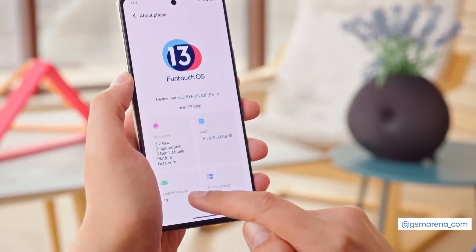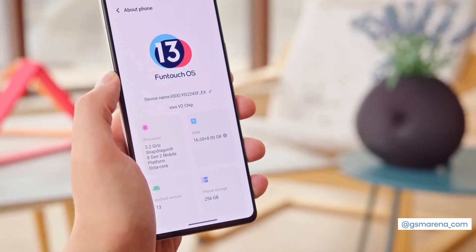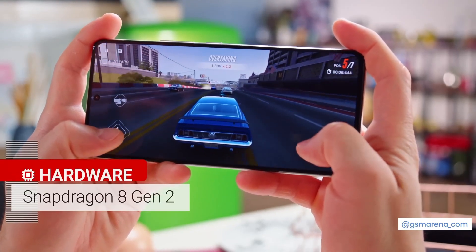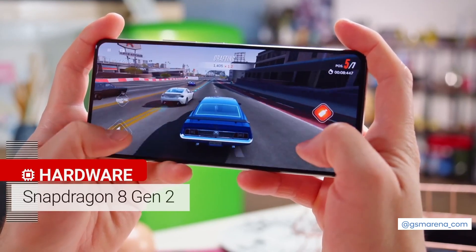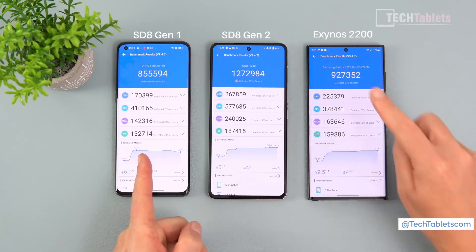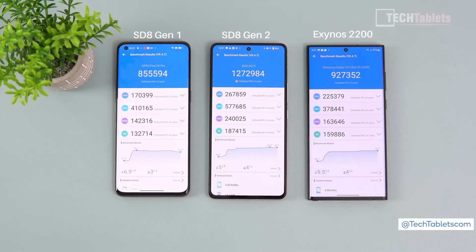The iQoo 11 is actually the first phone we've encountered running on the new top Qualcomm chipset, the Snapdragon 8 Gen 2. It boasts up to 35% better performance and improved efficiency of the CPU compared to the Snapdragon 8 Plus Gen 1. Look at the difference here between the Snapdragon 8 Gen 1 and the Exynos 2200 compared to this now — that's a huge leap in performance.